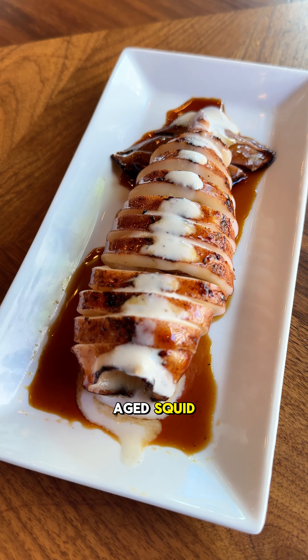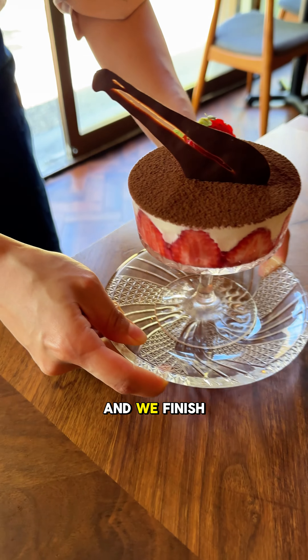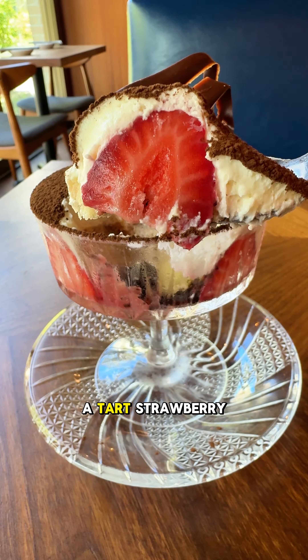We also had the day-aged squid with sweetened soy-based Japanese barbecue sauce and gorgonzola caesar dressing, and we finished off with the tiramisu parfait which has a base of cocoa cookie crumbles and is covered with a tart strawberry sauce.